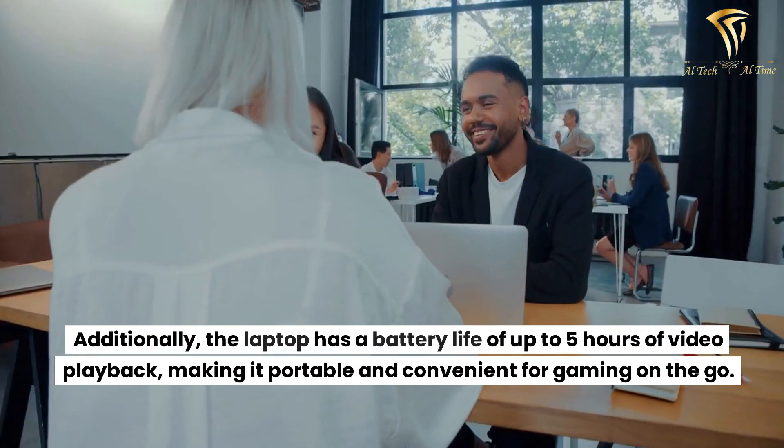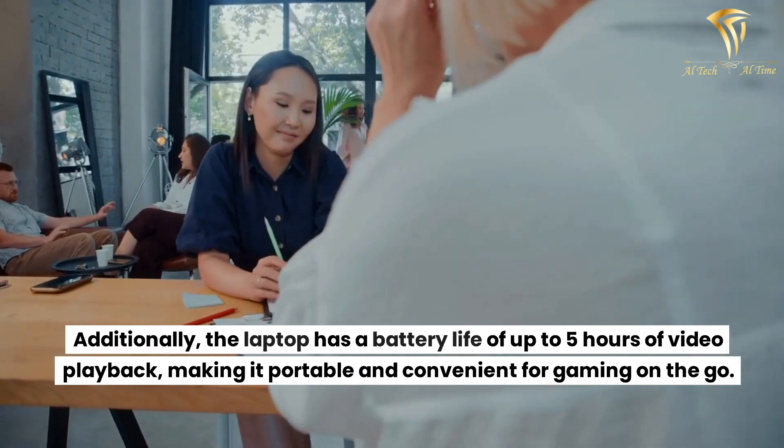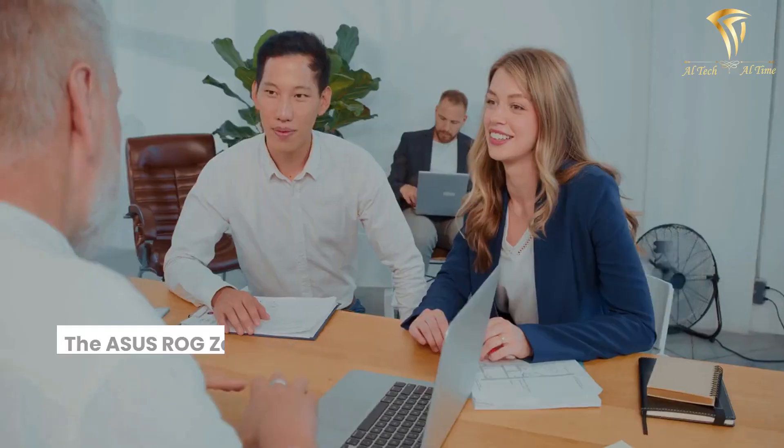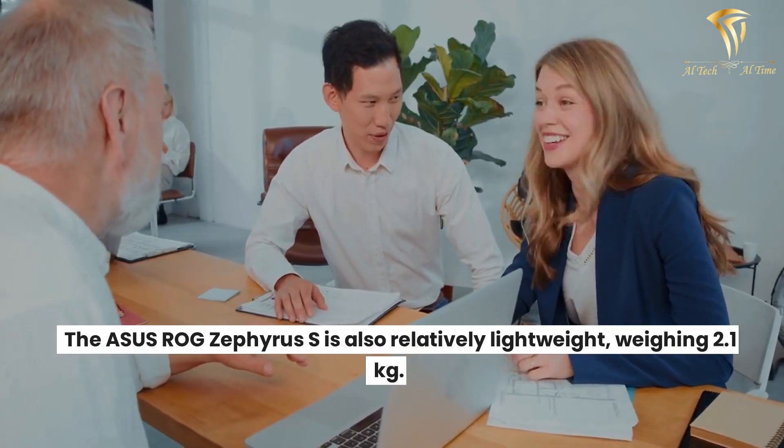Additionally, the laptop has a battery life of up to 5 hours of video playback, making it portable and convenient for gaming on the go. The Asus ROG Zephyrus S is also relatively lightweight, weighing 2.1kg.